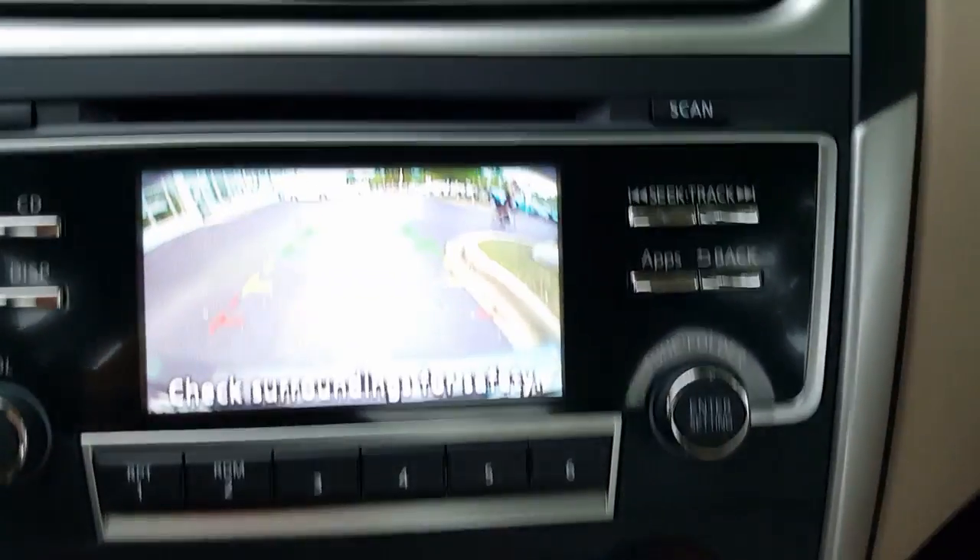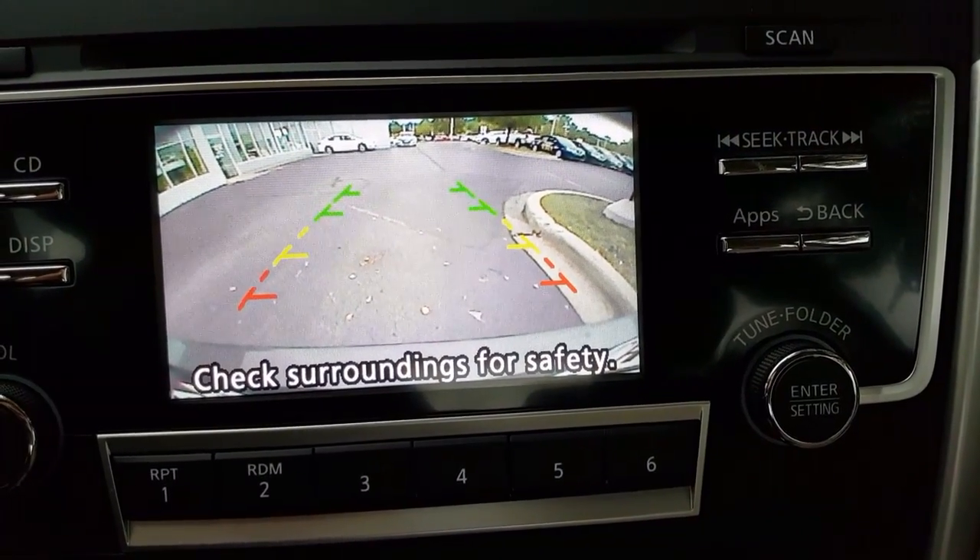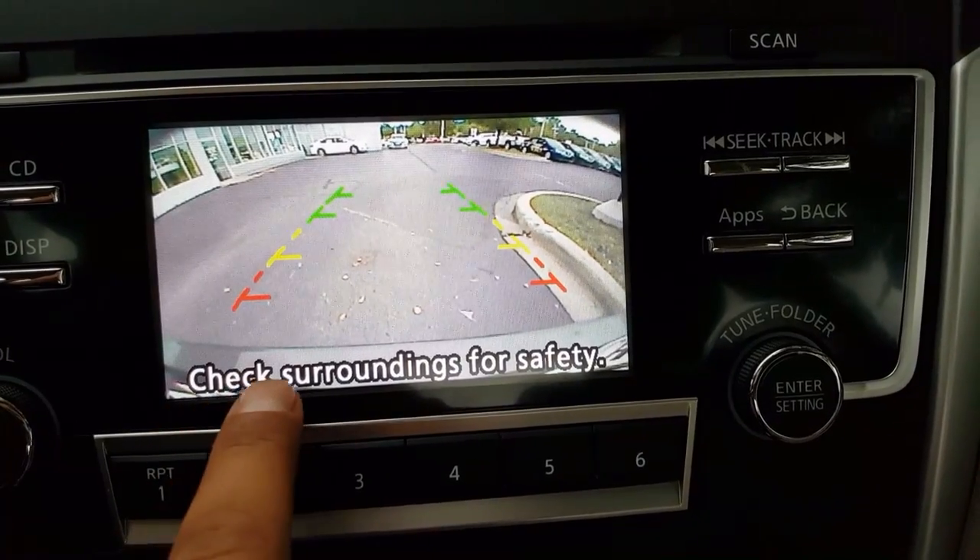When I put this in reverse, the backup camera is standard. The red, yellow, and green lines are judging the distance for you — you can see the back bumper right there. Make sure to check your surroundings.